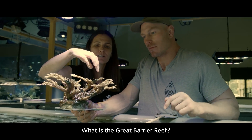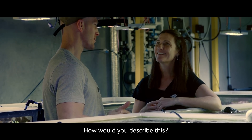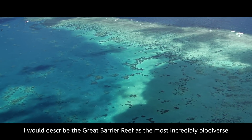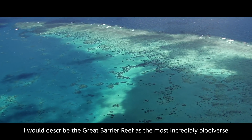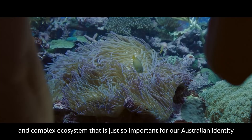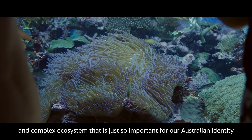What is the Great Barrier Reef? How would you describe it to someone? I would describe the Great Barrier Reef as the most incredibly biodiverse and complex ecosystem that is just so important for our Australian identity.